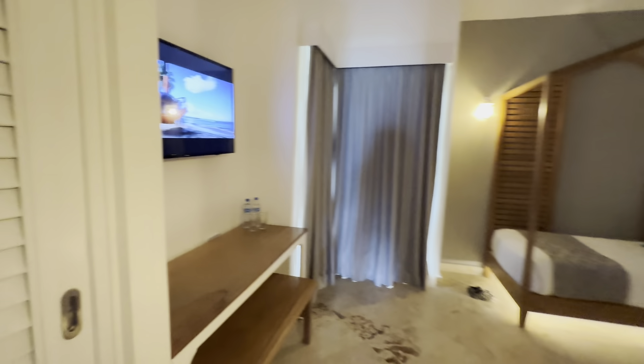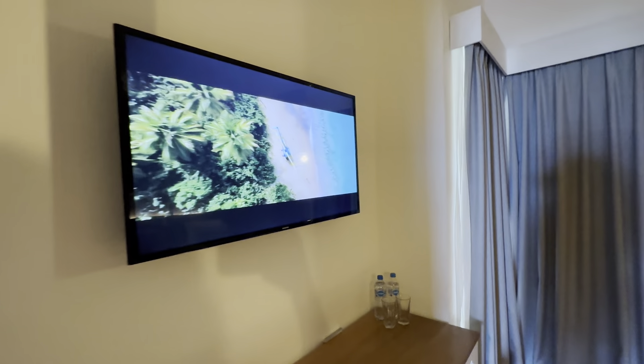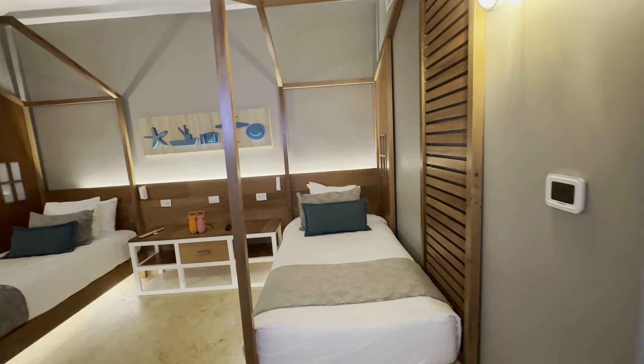Then to the left of that you've got this cute little room here with its own closet space, a nice little TV, and then a kids' bedroom — or just a second bedroom if you have a bigger family.